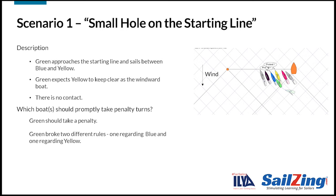Green should take a penalty. Green broke two different rules — one regarding blue and one regarding yellow. Green broke rule 11 by not keeping clear of blue. Blue is the right-of-way boat since she is to leeward of green. Thus rule 11 applies.